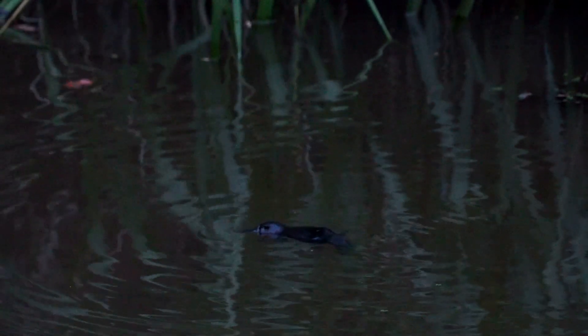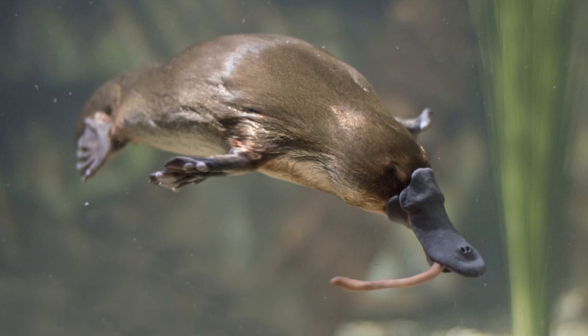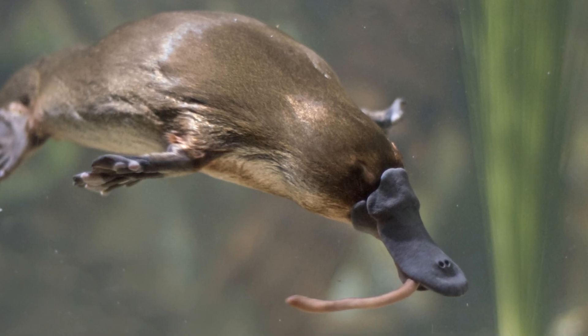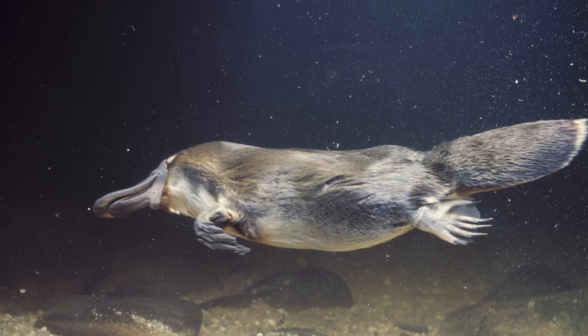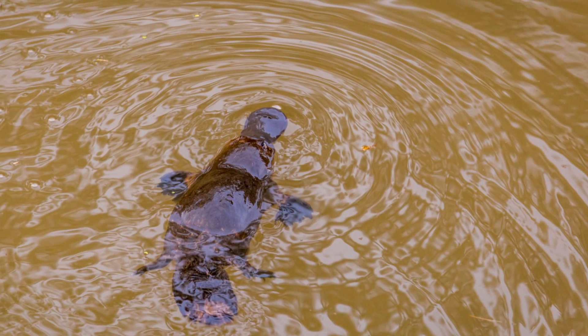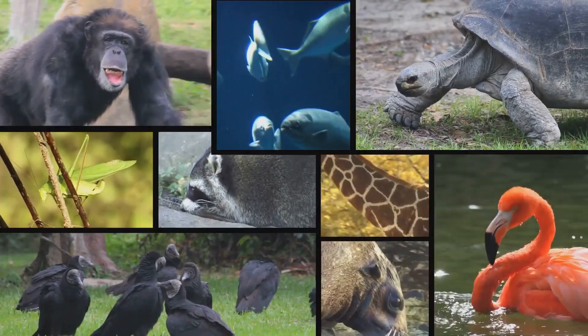These burrows can be up to 65 feet long. The platypus is an amazing swimmer. It uses its webbed feet to paddle through the water and its tail to steer. It can even stay underwater for up to two minutes. The platypus is a truly unique and fascinating creature. It's a reminder that the natural world is full of surprises.